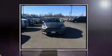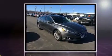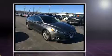Familiarize yourself with the 2013 Ford Fusion. This four-door, five-passenger sedan still has fewer than 70,000 miles.